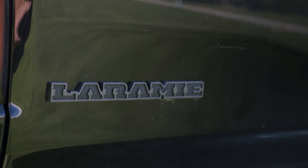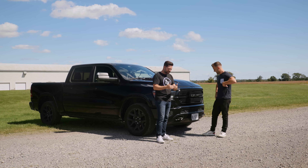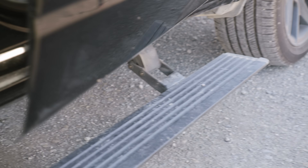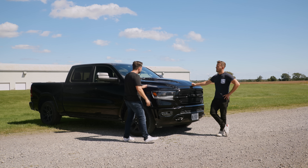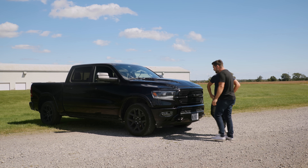What does Laramie mean? Well, that means I didn't want the Limited or the Longhorn because there's too many flourishes. I wanted some nice stuff, but I didn't want it to be too cheap or too fancy — I wanted it right in the middle of the price range. But you must be out of your mind for buying an FCA product that costs this much.